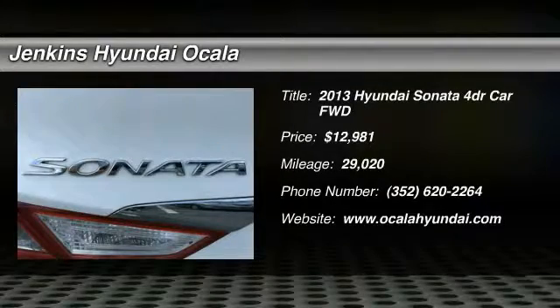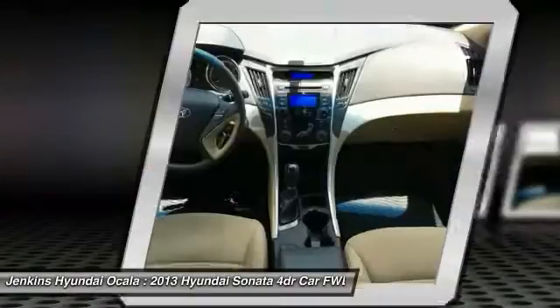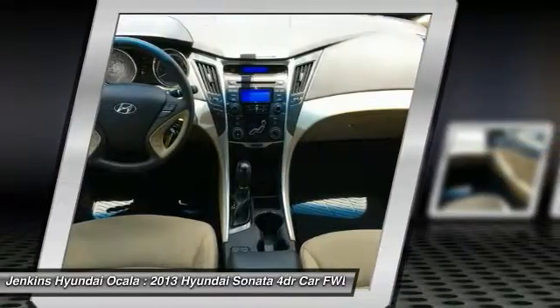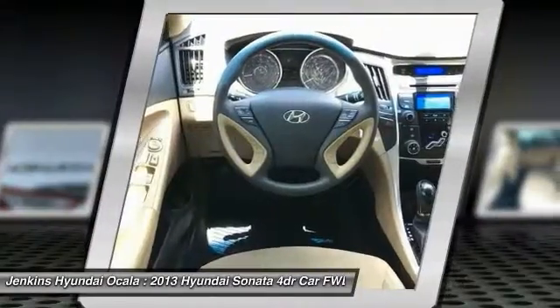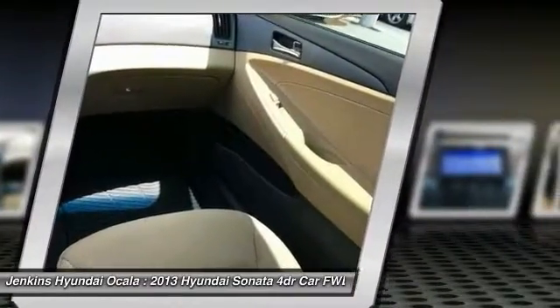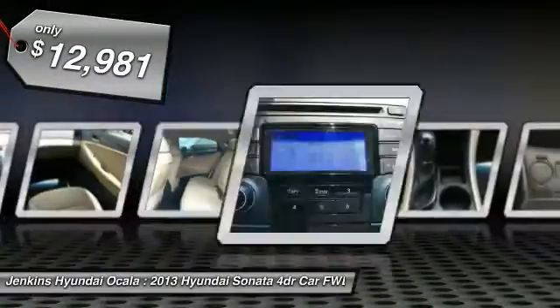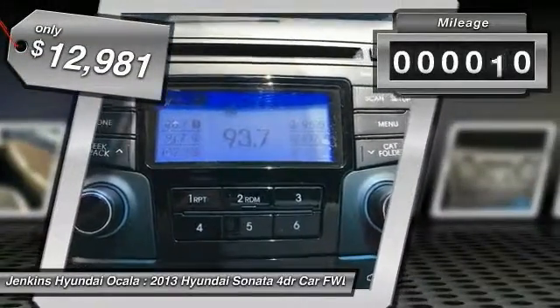Stop by and take a look at the 2013 Sonata. The Sonata has a long list of technologically advanced interior features and options that make driving safer, more convenient, and much more fun. Don't forget the exterior corrosion protection of the 14-step roto dip system that provides unmatched protection for your Sonata, and it is priced below $15,000.